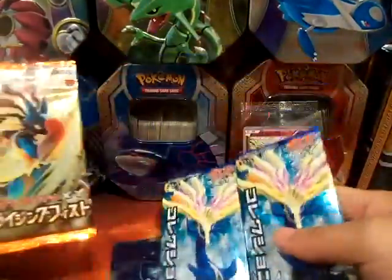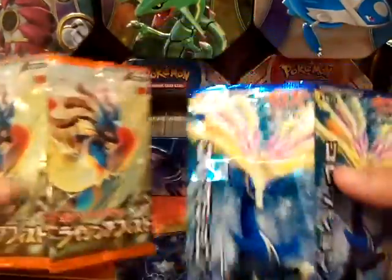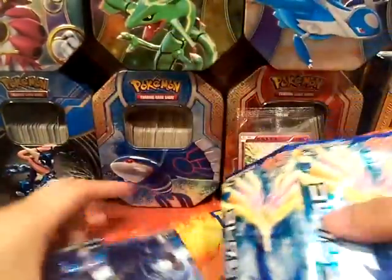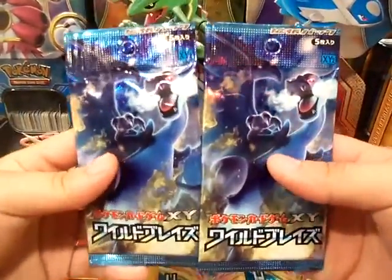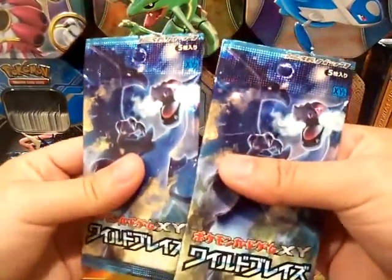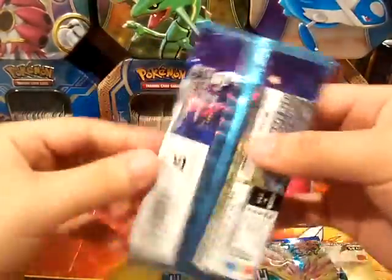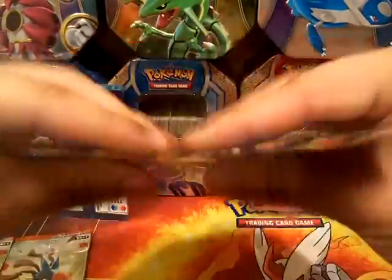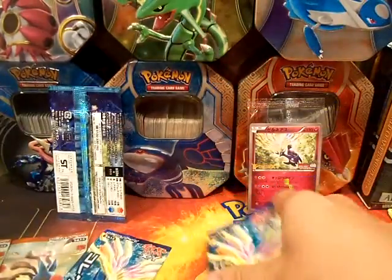So here are the packs. I'll be opening the two XY packs — I don't know the Japanese name, but this is equivalent to Fairy Fizz as well. And I think Wild Blaze — this is the only one I'm familiar with. I'm gonna keep these and then give one of the packs to the little kid. So I won't be opening that one, but I'll be opening these. Let's see what we get.